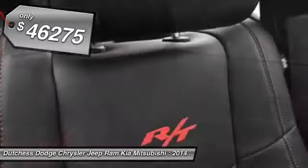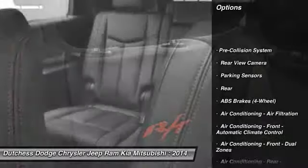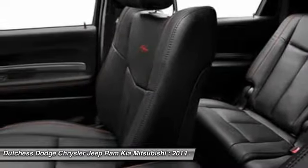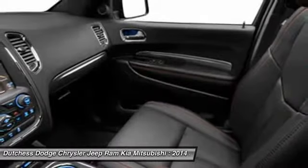Here are some of this vehicle's great options: traction control, remote engine start, stability control, third row seat, power steering, HomeLink garage door opener, keyless entry, floor mats, cruise control, and Bluetooth.